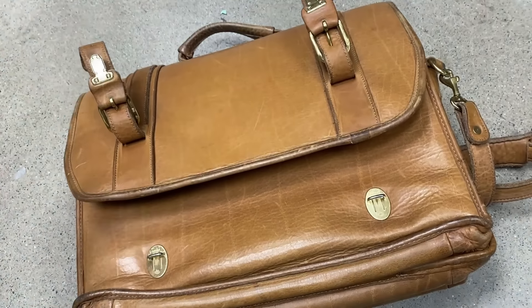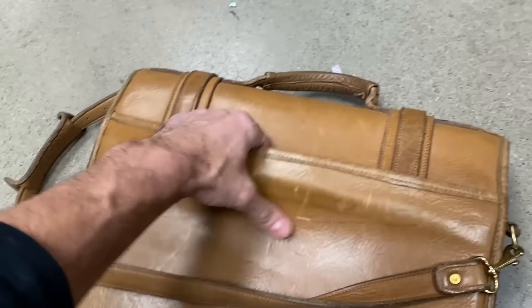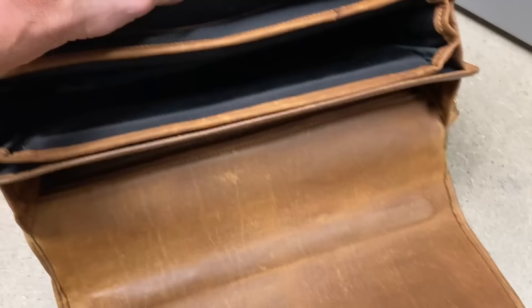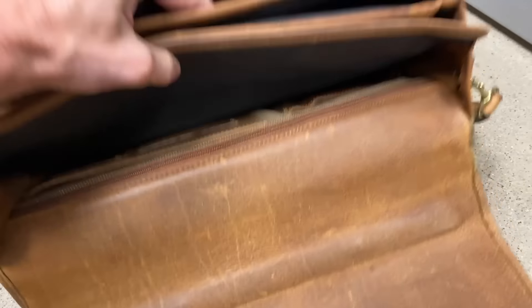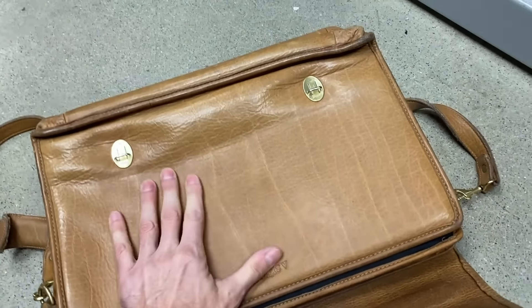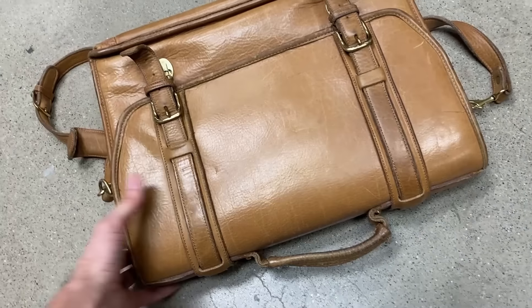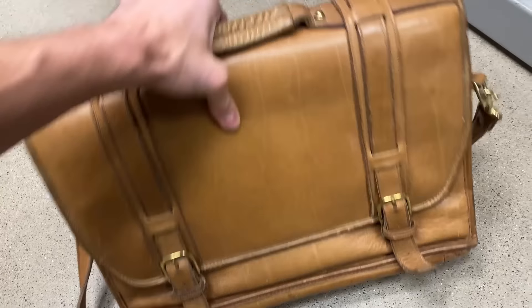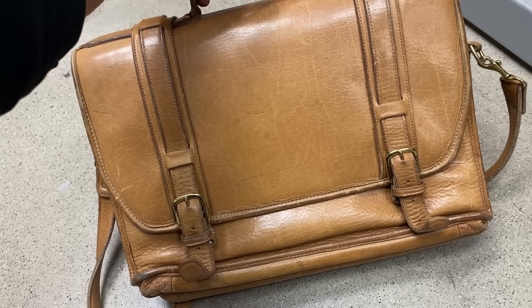This looks clean on the inside too. Let me pop it open — yeah, it's like a laptop compartment bag. This is really nice, really well made. The leather feels very soft but firm. I like the light color. So I think I'm going to list this for $150. Let's get it.